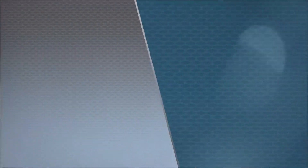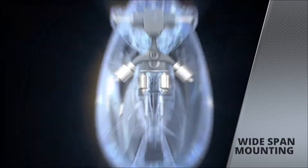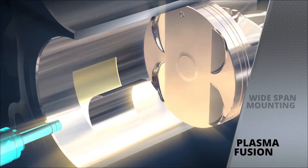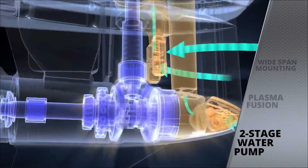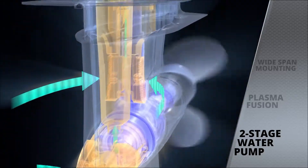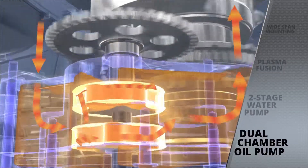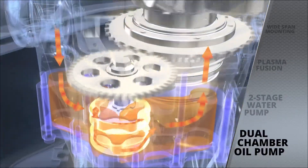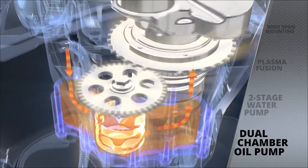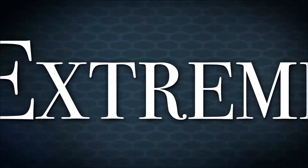Thrust and power, yes — but with extreme toughness and reliability: a robust offshore bracket and motor mounts, and plasma fusion for durability and light weight. Yamaha has advanced reliability to a new level with features like a two-stage water pump and a dual-chamber oil pump, each designed to respond to the heavy loads of big displacement and high RPM.